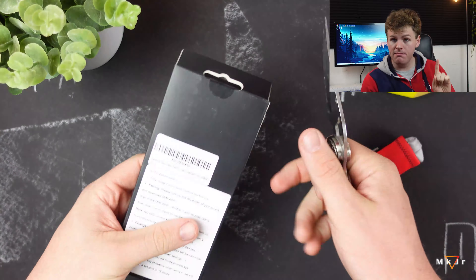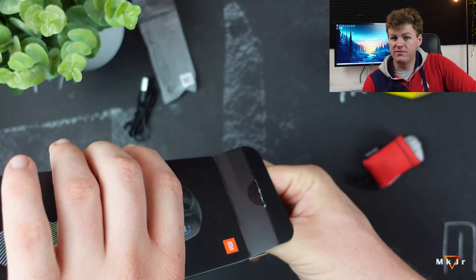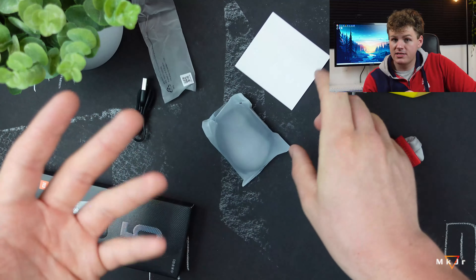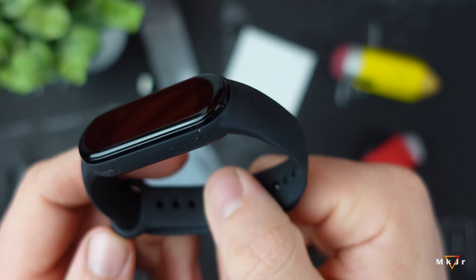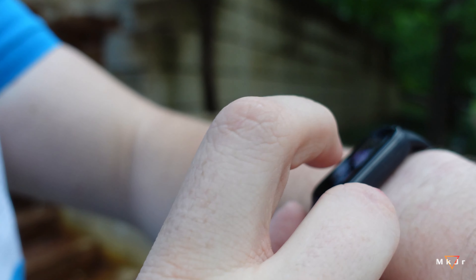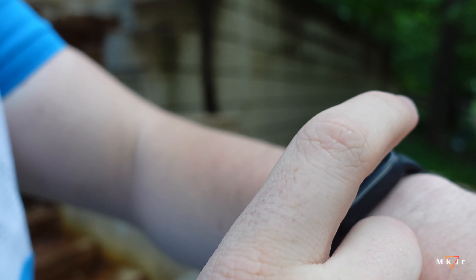Hey there everyone, back again with another video. Today we're looking at the Xiaomi Mi Band 5, which I think has some of the best value for a fitness tracker. Coming at a price of $40 to $50, it undercuts the likes of Fitbit by half, while still being way lighter than any smartwatch. With great battery life to back it up, you can wear it days on end. Coming from such a big parent company, this band comes with software maturity hard-fetched to find from any non-brand names in the US. I'm Mark Jr. and this is a Xiaomi Mi Band 5 review.